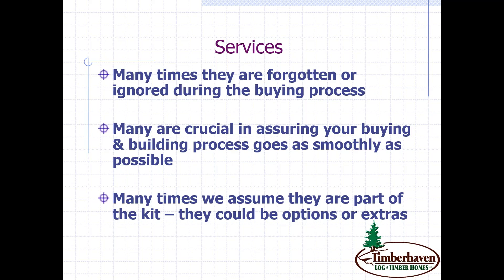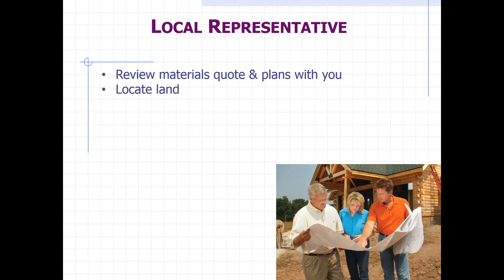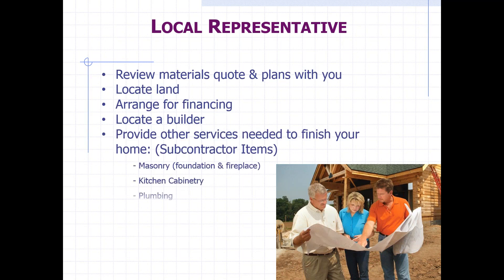Local representatives: having a local representative close by who can walk your property with you, help position the house on the property, review materials, quotes, and plans with you, and help develop the design. They may know of local land available, offer suggestions for financing with a local bank, help locate a builder — which can be a huge benefit — and know of subcontractors who can provide the subcontractor items not typically included in most log home packages.